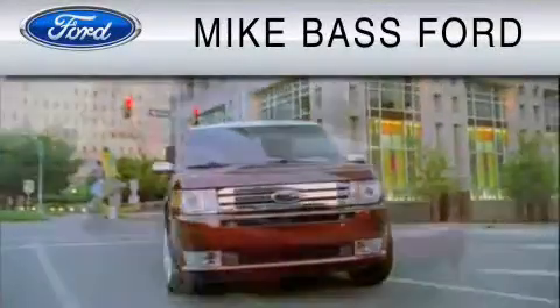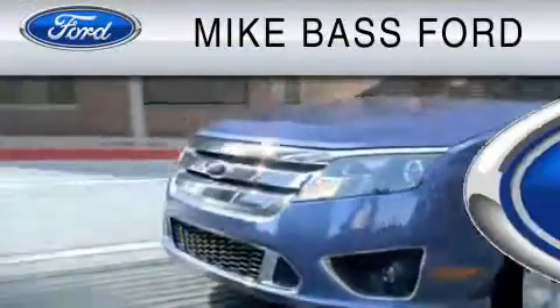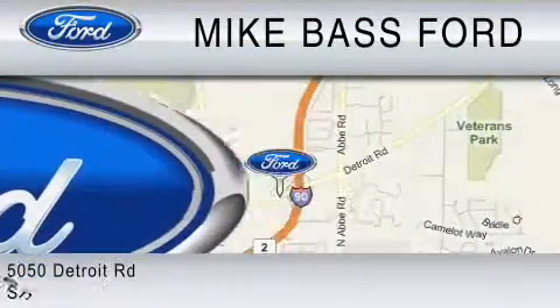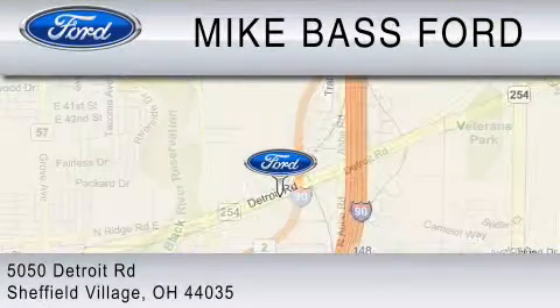Mike Bass Ford is dedicated to doing everything possible to ensure that the experience you have selecting your vehicle is as pleasant as possible. We are located at 5050 Detroit Road in Sheffield Village.